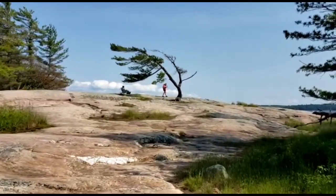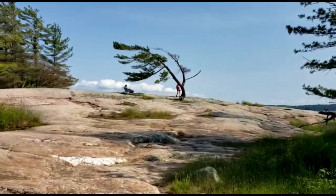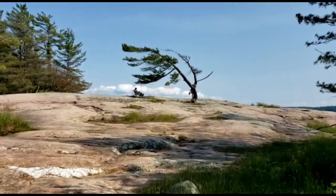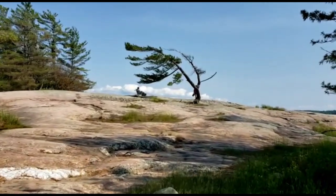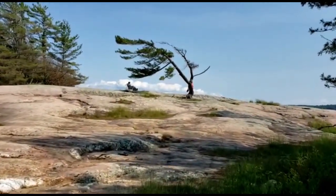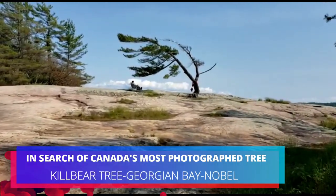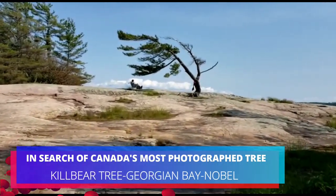This is the most photographed tree in Canadian history, and it's right on the Sunset Rock. It's a standalone tree, and as you can see here, another couple is also there. It looks like she's about to take a photo. As I get closer, I'll get a clear view.